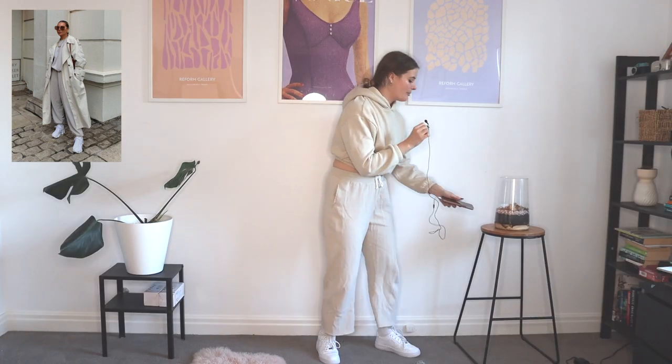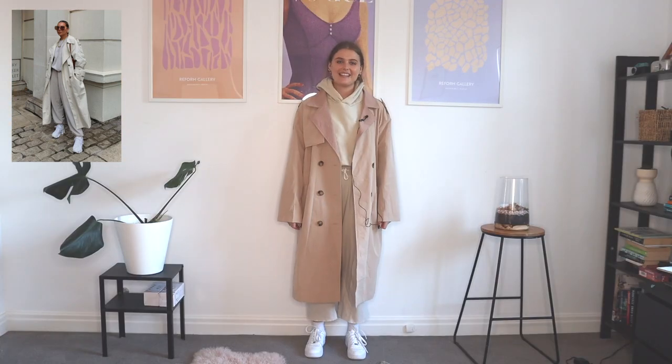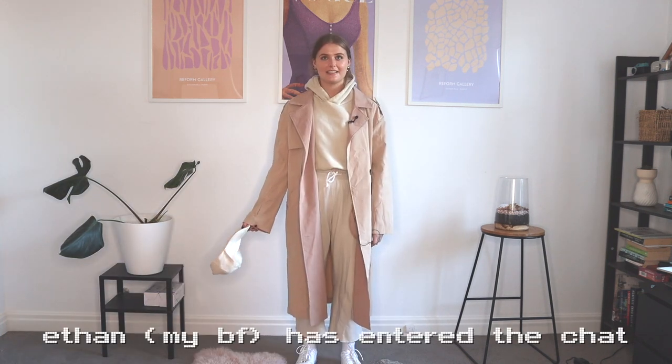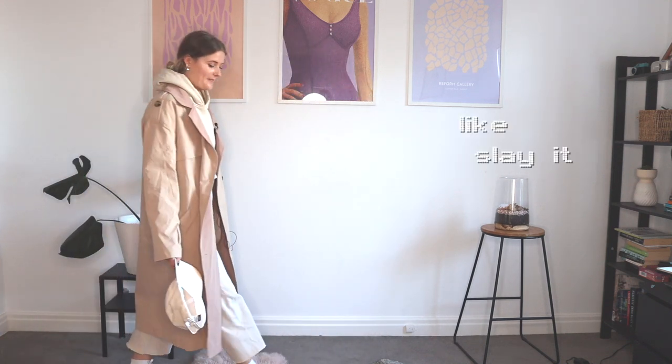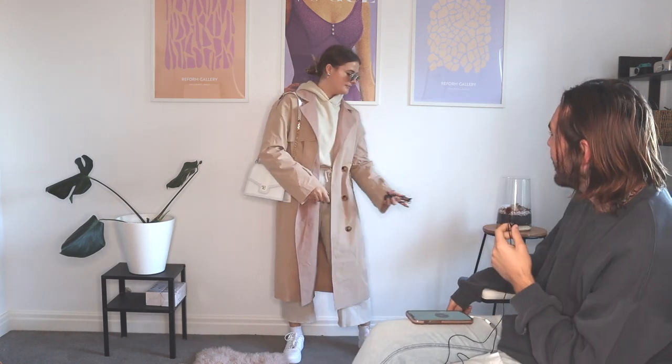Everybody hold your breath and get ready to be wowed. This really is not working for me. Do you actually like this? I think if you went baddie on it, I think you could pull it off. Like slay it, give me a pose. Yes, get it. Queen.